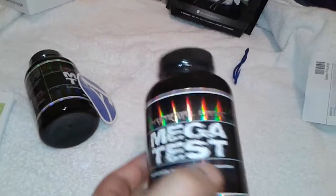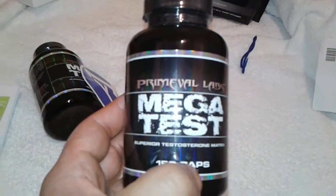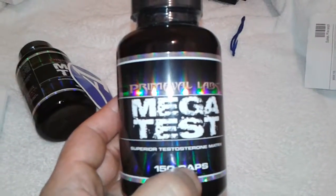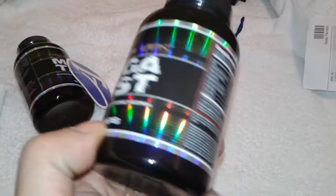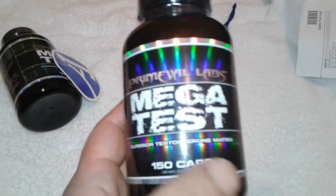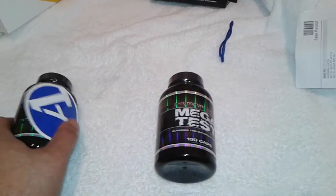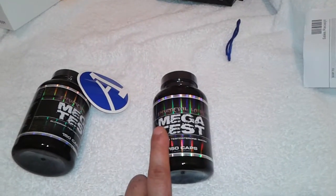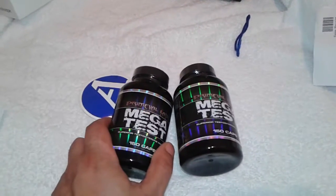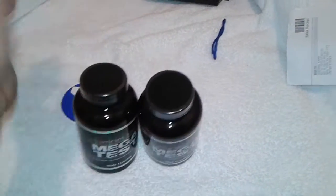I'll take this product and let you know — this is from Primeval Labs, their test booster. They said it's one of the best test boosters out there. I will be testing this out and letting you know how good this product is. Again, you buy one at A1 Supplements and get the second one free, so that's definitely good.